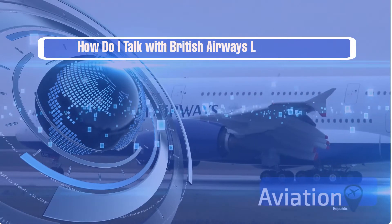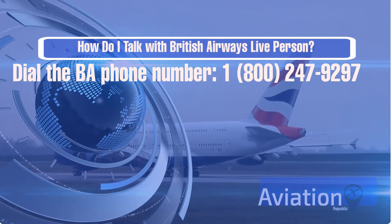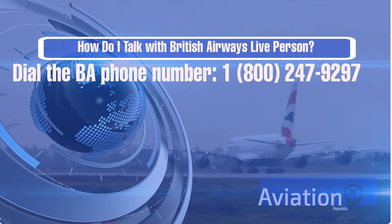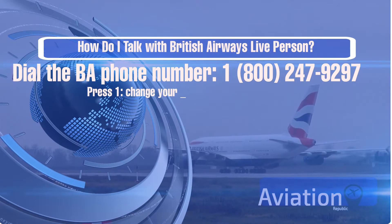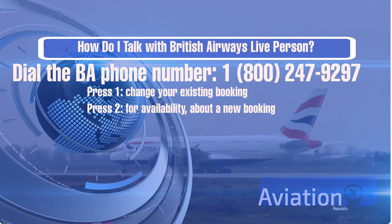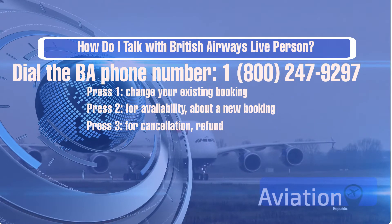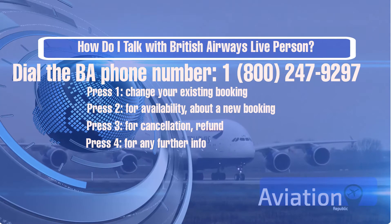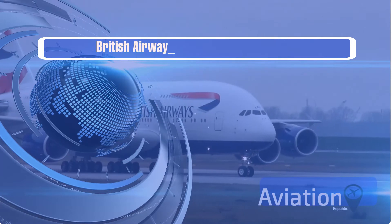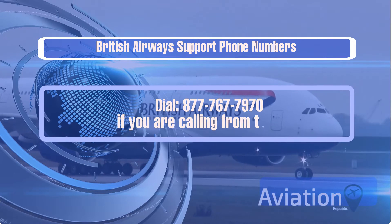To talk with a British Airways live person, dial 1-800-247-9297. Once the call is answered, tap the specific key to speak to a customer agent: press 1 to change your existing booking, press 2 for availability about a new booking, press 3 for cancellation or refund, press 4 for any further info, or press 8 to hear all options again.